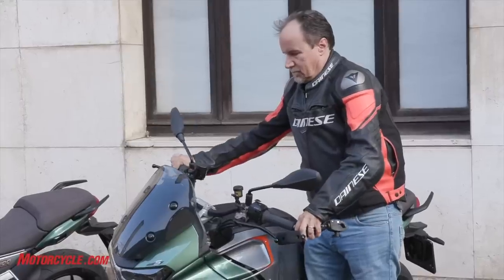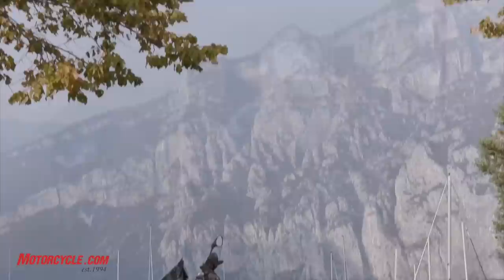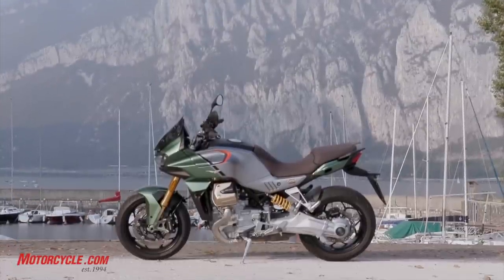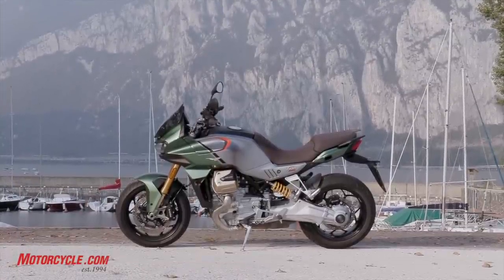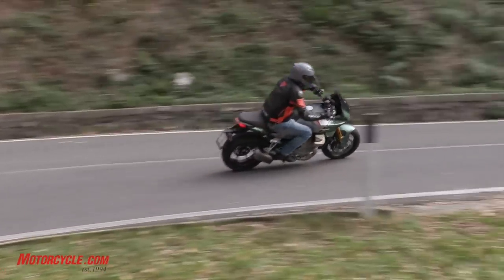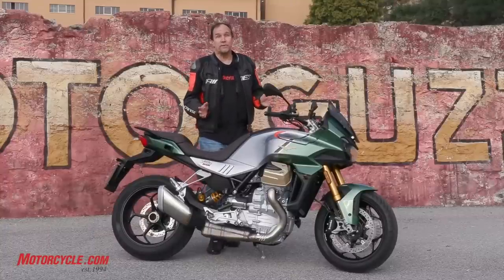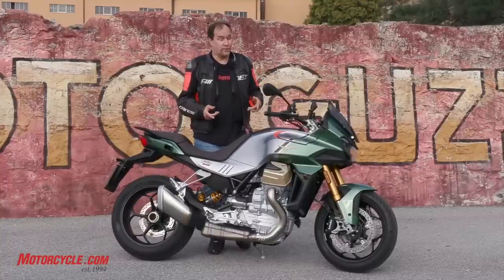I have just spent a most awesome day riding the Moto Guzzi V100 Mandello. I've been waiting for this bike ever since it was announced last year, and I've finally got to throw a leg over it. I told all the guys I work with that they couldn't even think about coming — I really wanted to do this ride.